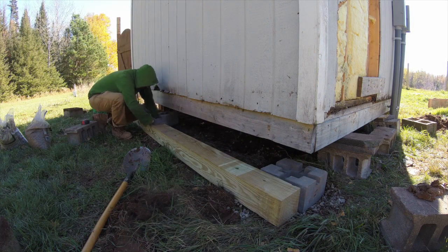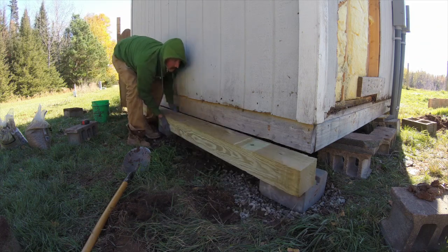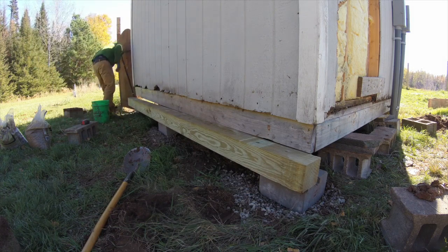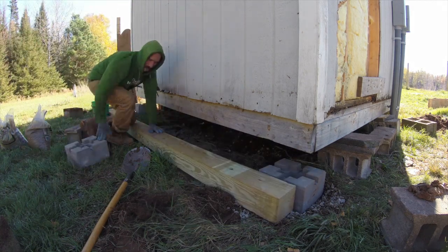By raising portions of the shed I was able to place 6x6 treated timbers underneath running the span of the shed. It's an 8x12 shed, so not a huge amount of space, but I think it will be at least a good start until we build the barn.